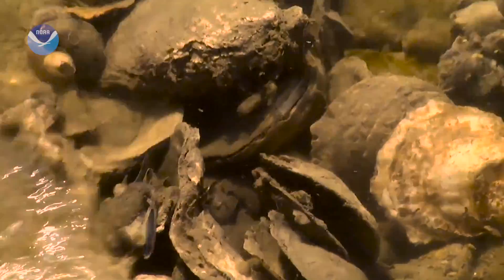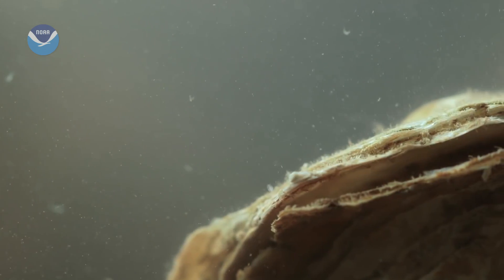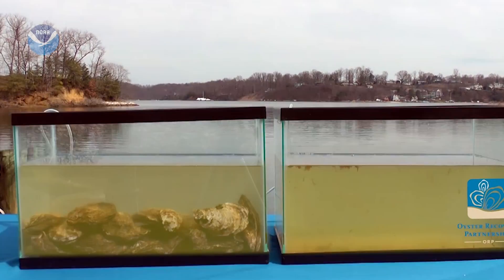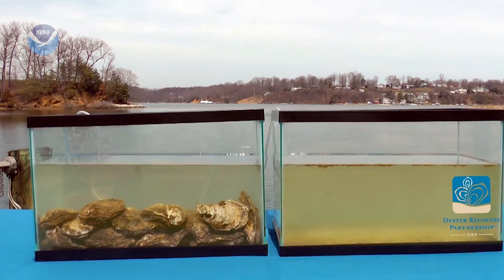If you think of the bay as an organism, oysters are kind of like the kidneys. They filter out impurities like excess nitrogen and phosphorus. In fact, one full-grown oyster can filter 50 gallons of water every day.